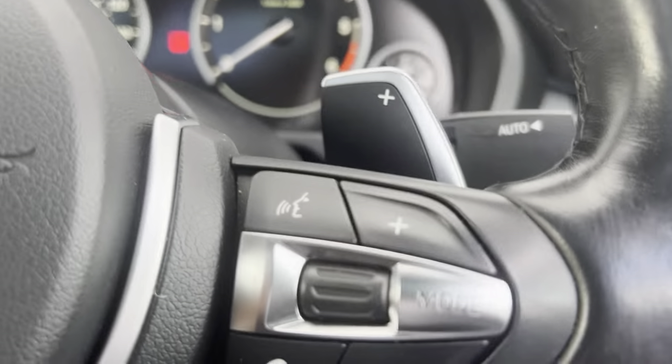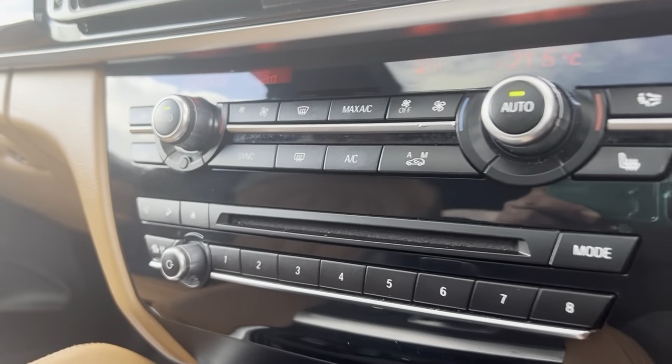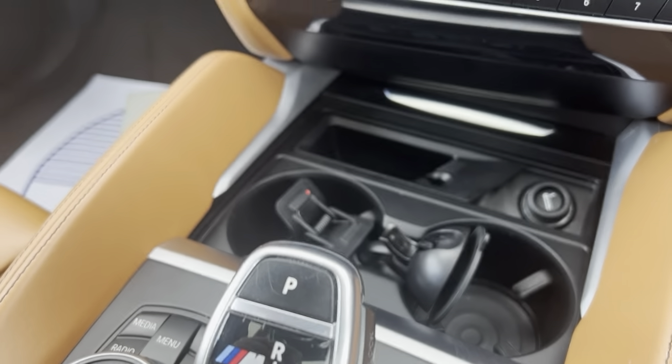You also have auto lights, heated seats, dual climate control, cup holders, and cameras on this one as well.